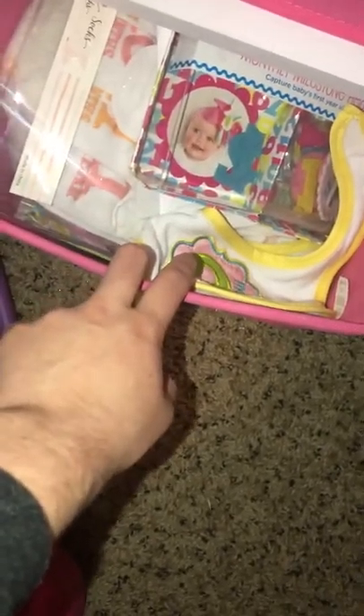In here she has some more booties — I really should have done this tour before she was born because she was stocked up on a lot of things and now it looks like there's nothing. Here we have her month-to-month milestones, her headband, and then you put the month on that. Socks, blankets, bibs — she has everything when it comes to that.